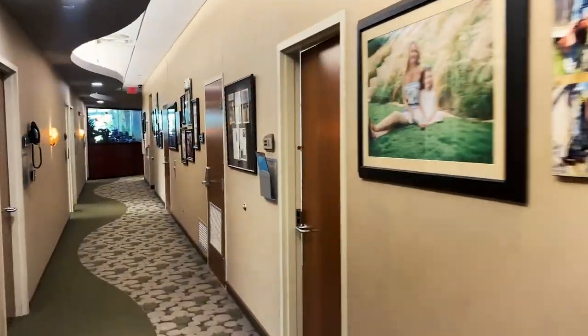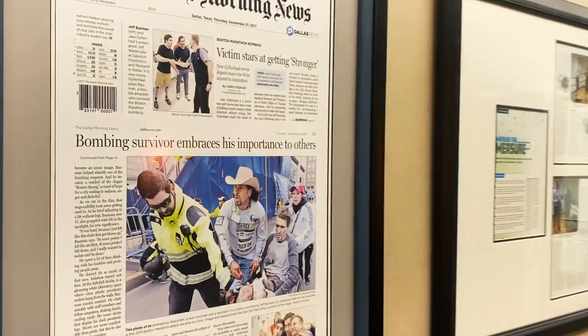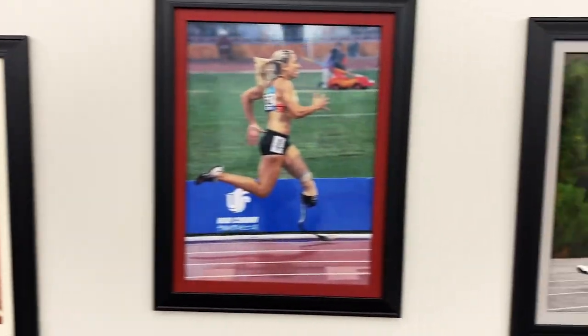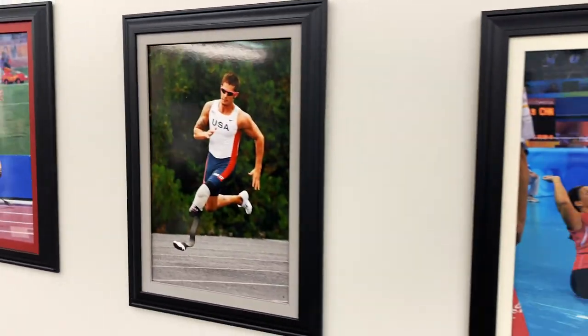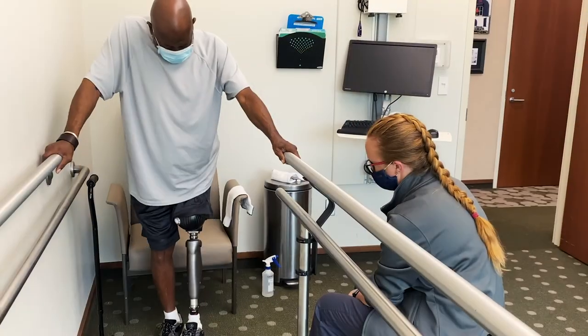Our patient hallways are lined with pictures and stories of our patients spanning many years and many milestones. Scott Sablidge Prosthetics is internationally known and has patients travel to our facility every week from all over the United States, as we specialize in difficult-to-fit patients.